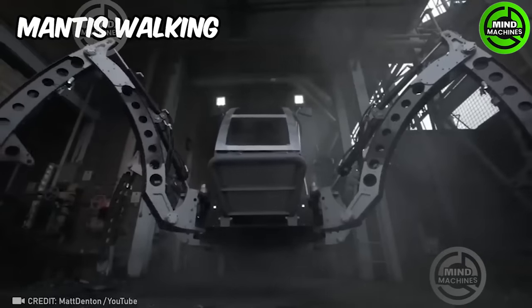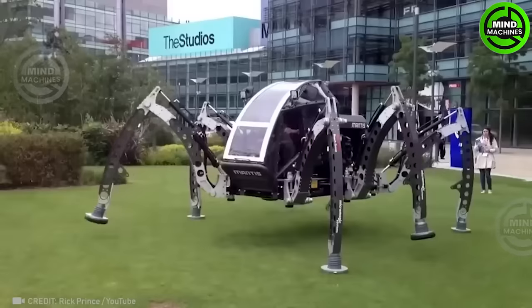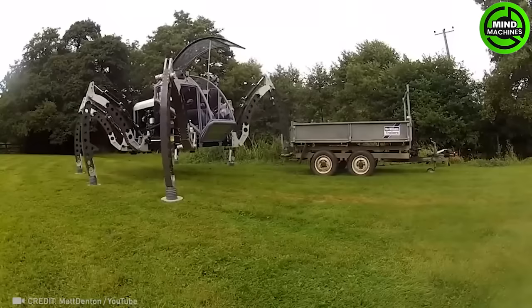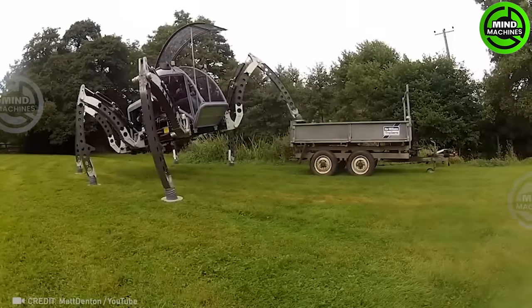The Mantis walking machine mimics the praying mantis' movement with its multi-legged design for agile and adaptable mobility. It is an example of bio-inspired engineering and robotics.